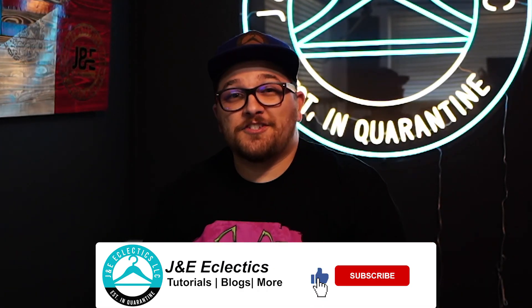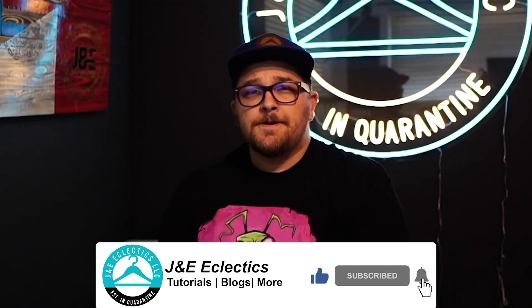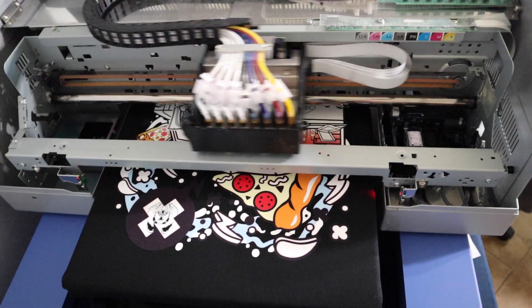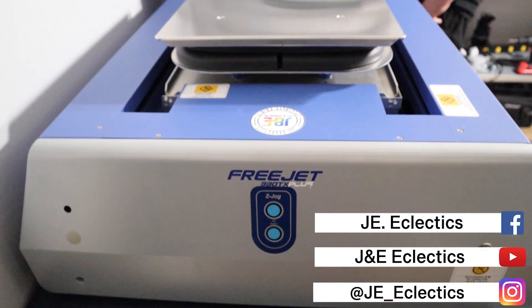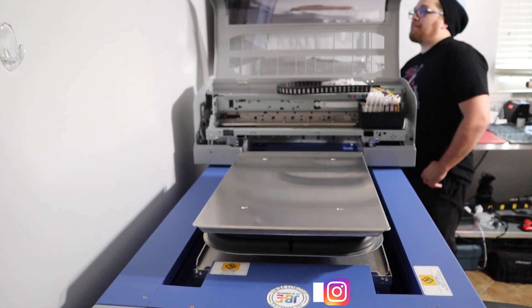Welcome back to another J&E Eclectics video. Thanks for joining us on our channel. I'm JC and today we're going to be talking about where our t-shirt business — our custom apparel business — is today. We did establish this business in quarantine over a year ago and we're going to talk about the equipment we've got, where we're at, and what our goals are moving forward.